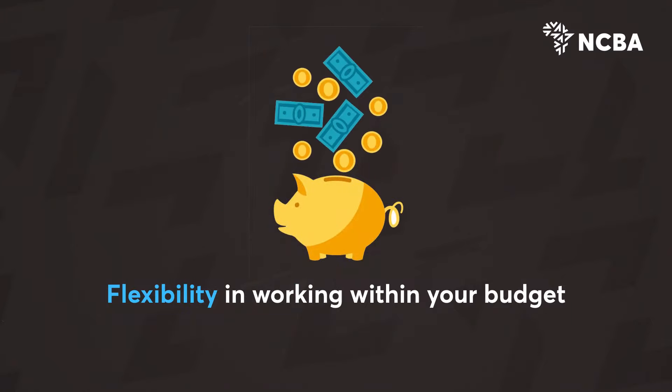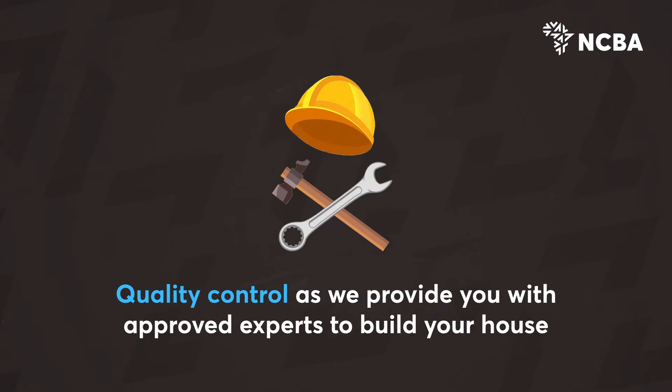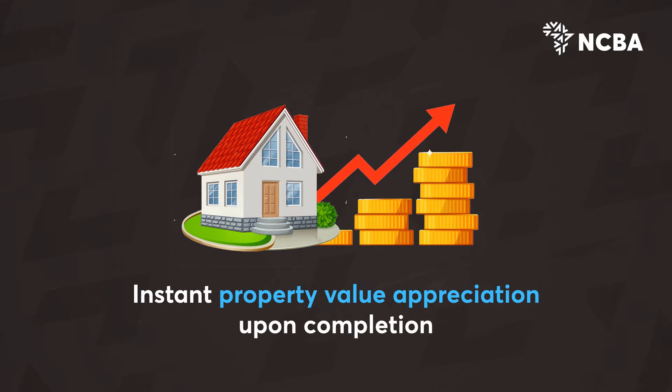You also enjoy flexibility in working within your budget, reduced cost of home ownership as it could be cheaper to build than to buy a house, quality control as we provide you with approved experts to build your house, and instant property value appreciation upon completion.